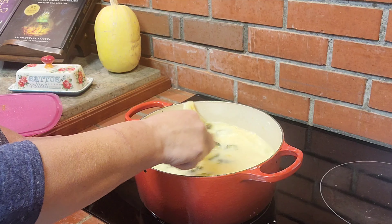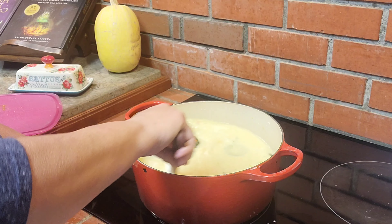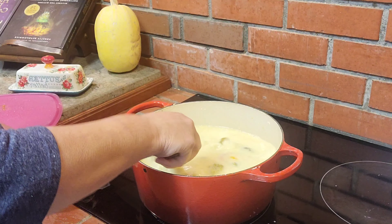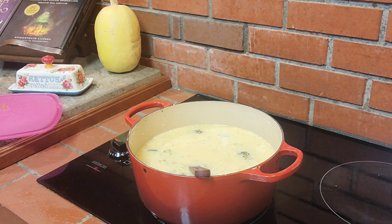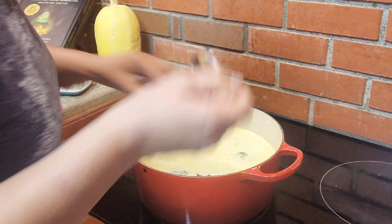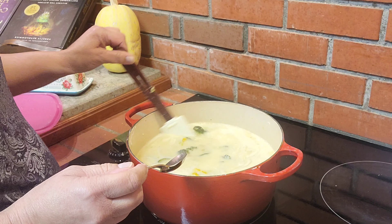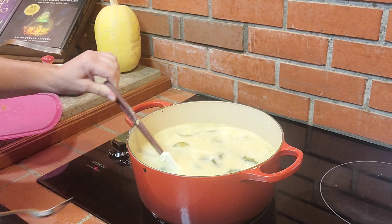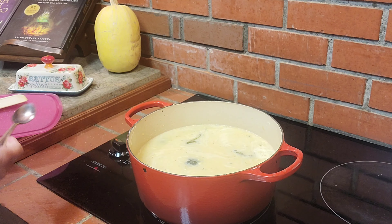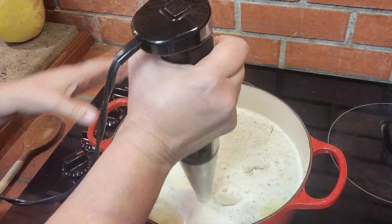Then I'll hit it with the immersion blender and we'll have a creamy cheesy vegetable soup. I probably should taste it for seasoning — good, because everything was already seasoned from being pre-cooked.